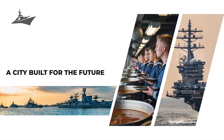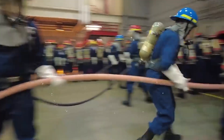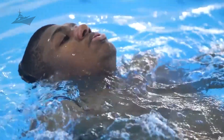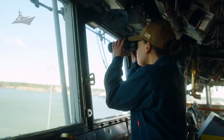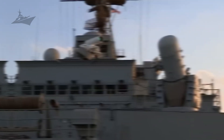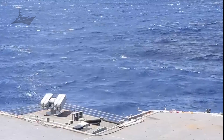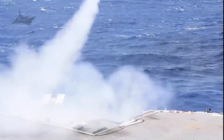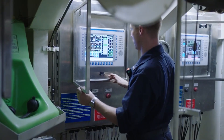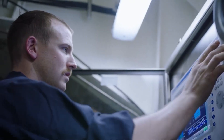The USS Gerald R. Ford symbolizes more than military power. It illustrates what humans can achieve when precision, ambition, and engineering come together. It's built to deter wars, project peace through strength, and carry thousands of lives safely across the ocean. But for those on board, it's more than just a symbol — it's their workplace, their home, their challenge, and sometimes their prison.